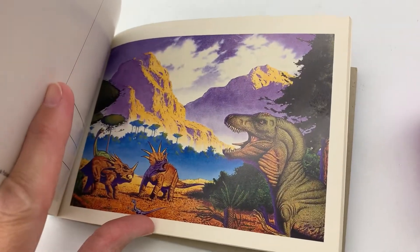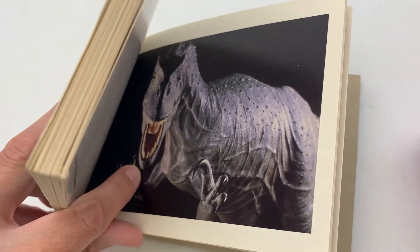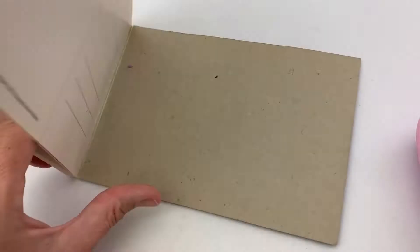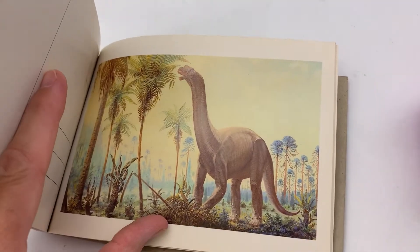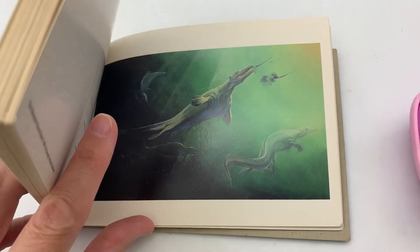I am gonna just link my eBay store, so you guys will have to look for it. If you put 'postcards' or 'dinosaur' in the search bar it should pull it up, so you can find it that way.